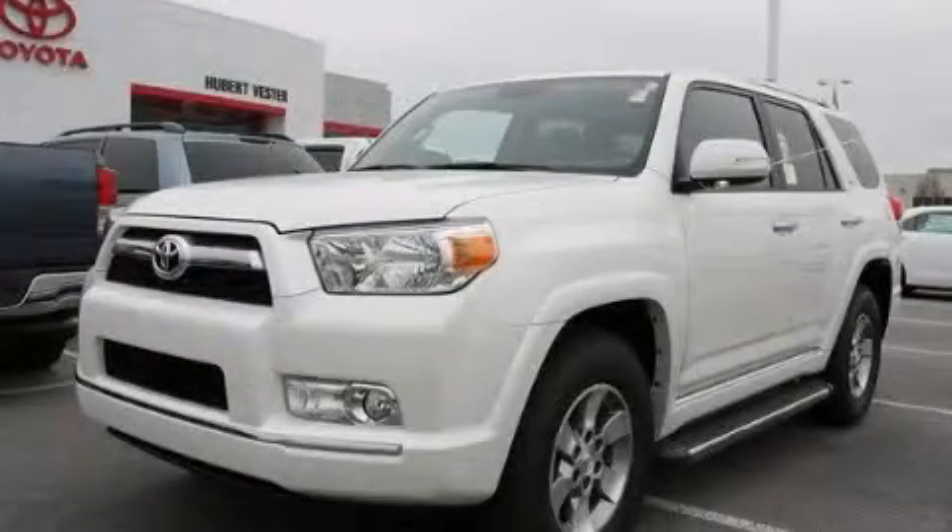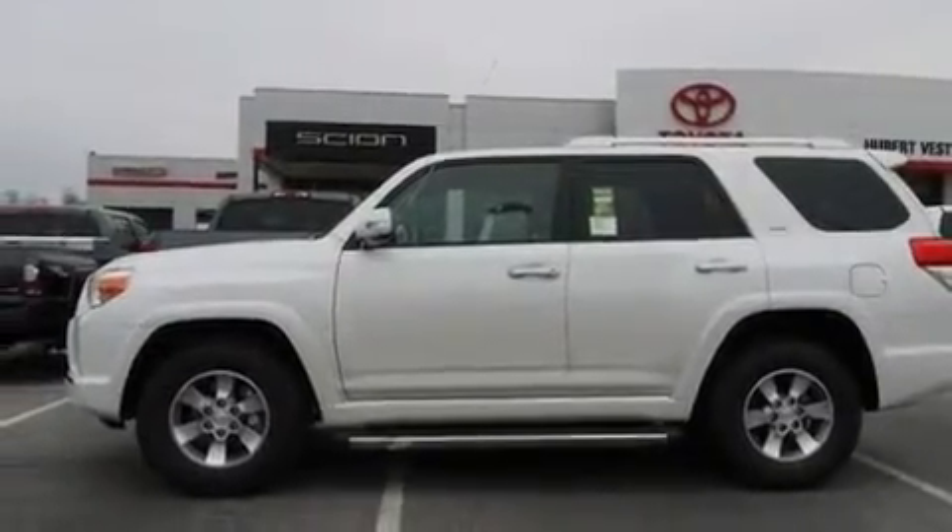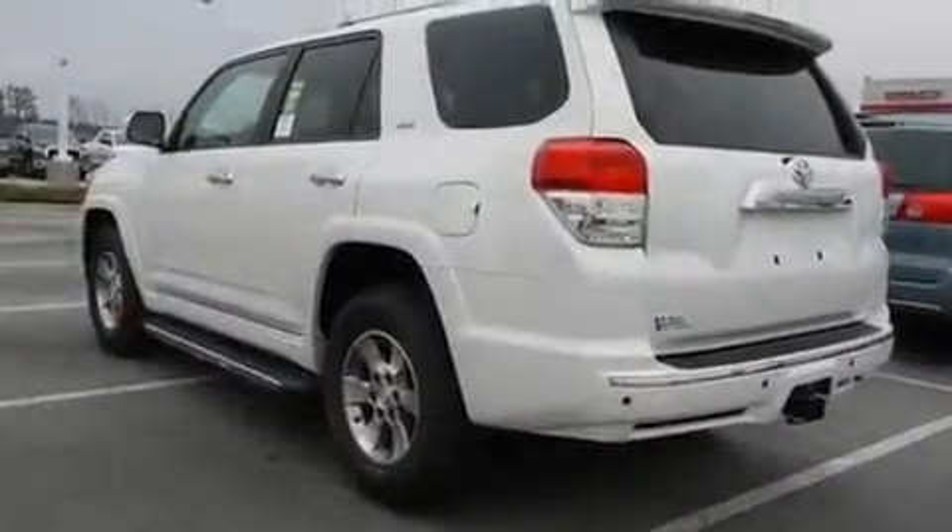This is a brand new 2011 Toyota 4Runner. A big SUV for big fun. It has a 4.0 liter 6-cylinder engine and a 5-speed automatic transmission.